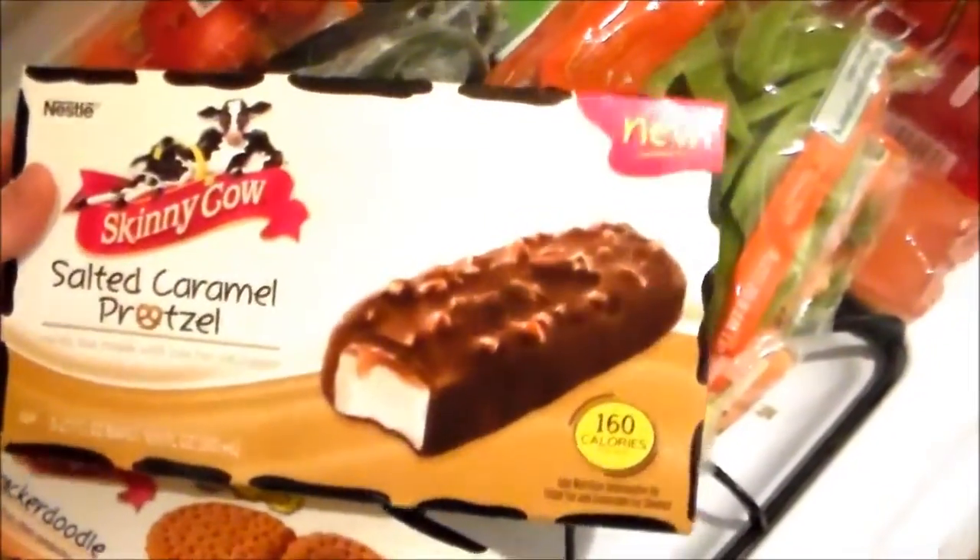If you guys have any questions about this video just let me know. So I picked up some Skinny Cow ice cream — ice cream sandwiches — and then these are actually my favorite, the salted caramel pretzel. These are awesome.